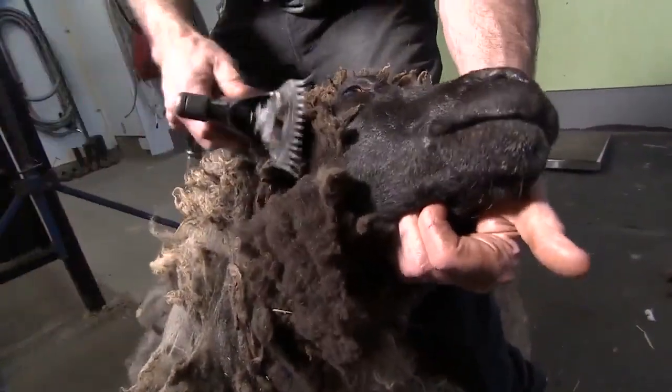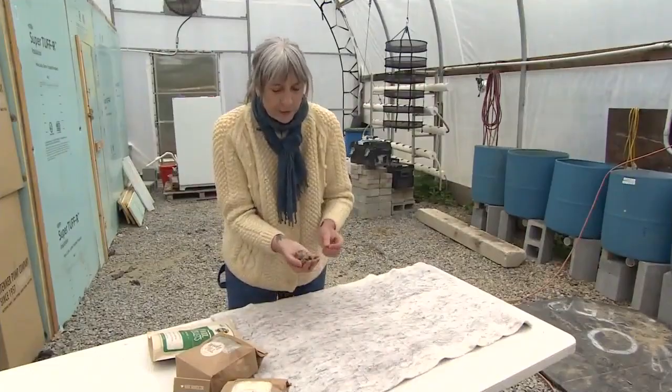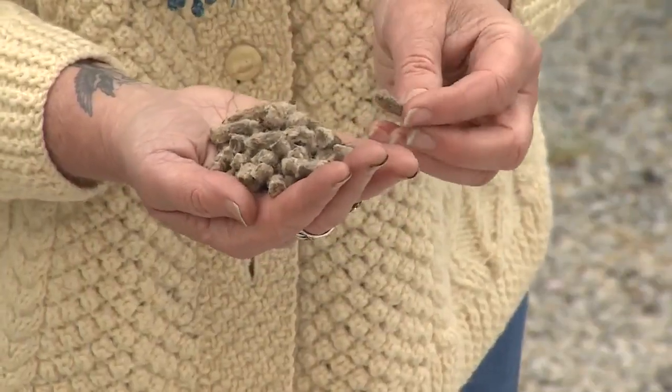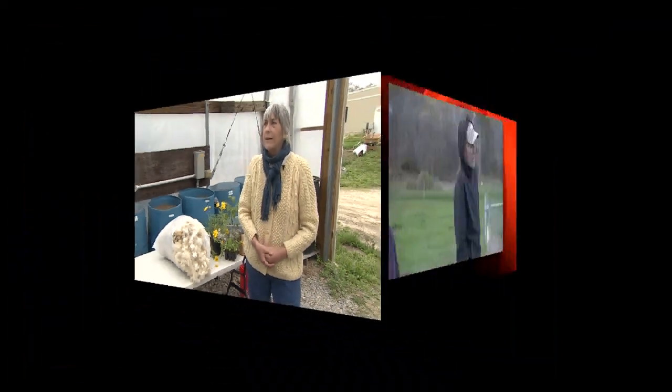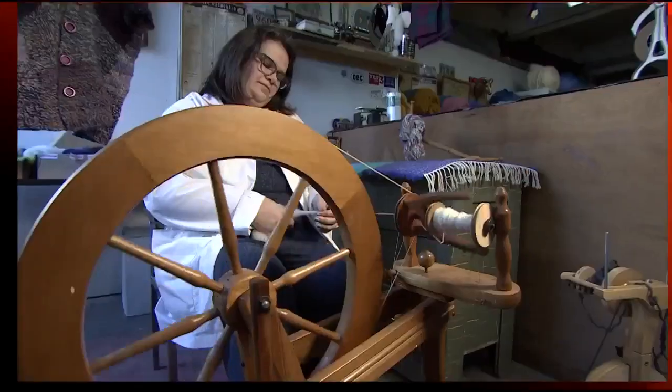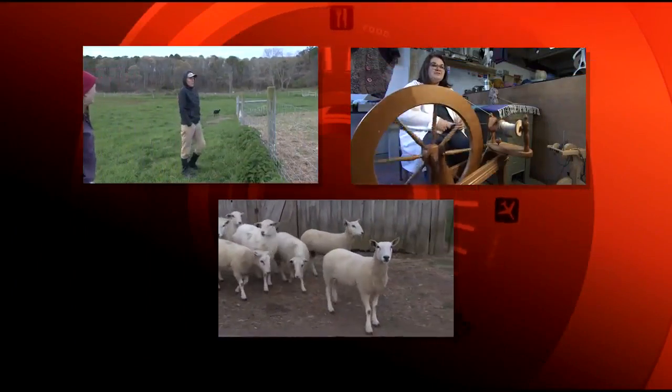From shearing sheep to processing wool and finding uses for every precious piece. People are throwing wool away because they can't make sweaters out of it. Tonight: some of the people, the businesses, and the sheep who are producing New England's wool.